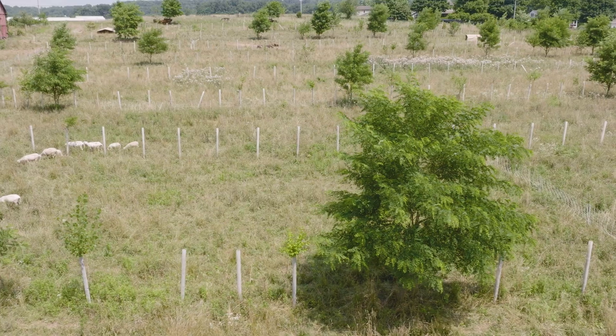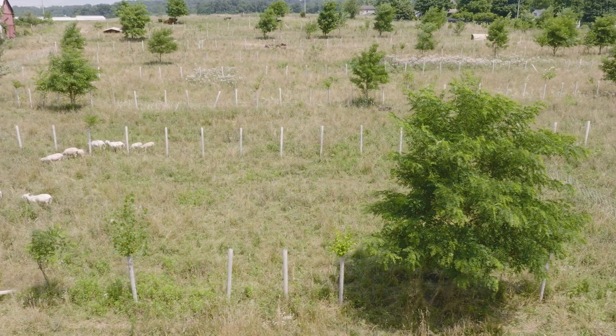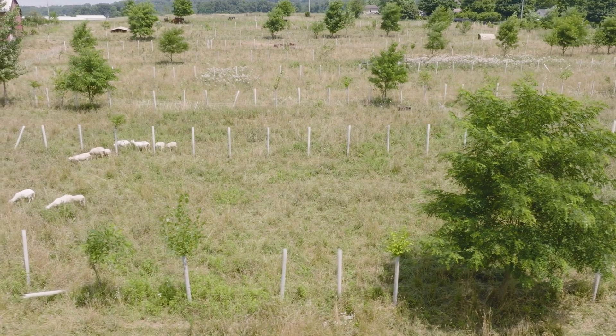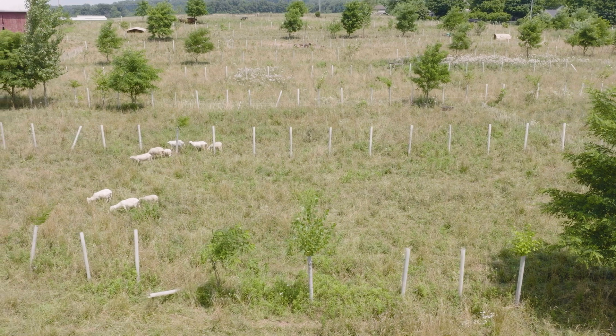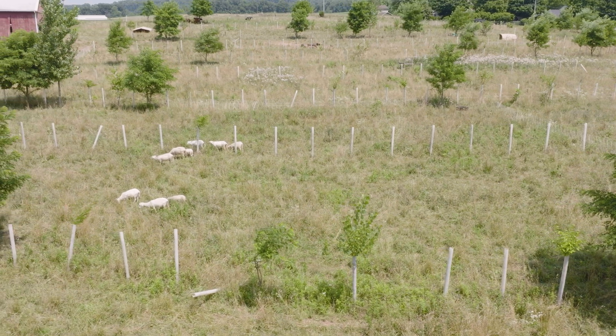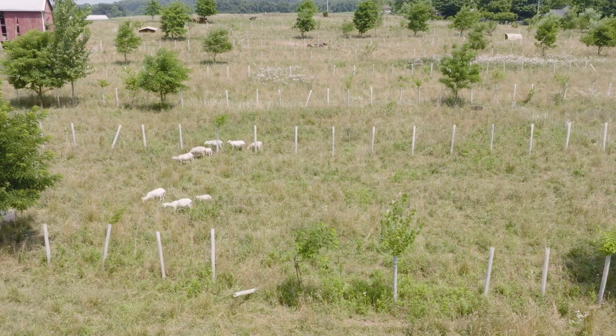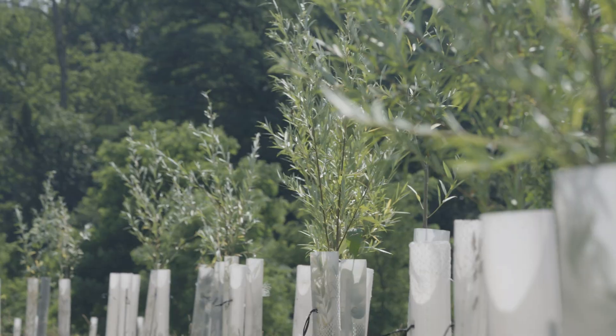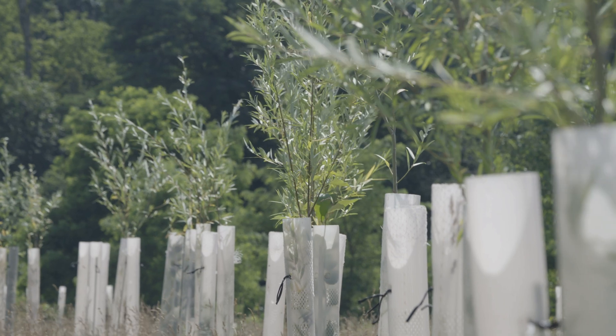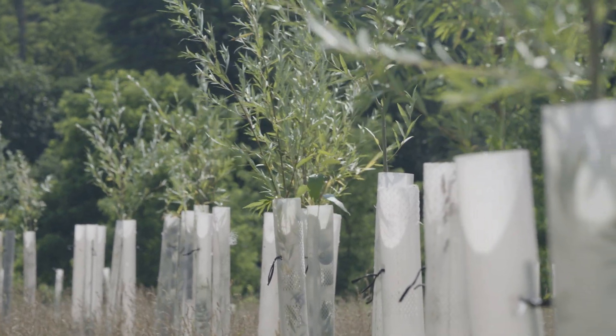You can see all these tubes — that was a multifunctional riparian buffer grant. There's a creek behind us, so we're within 300 feet of that stream. We planted over 125 trees per acre to meet their requirements, and that's also a good number of trees for us.